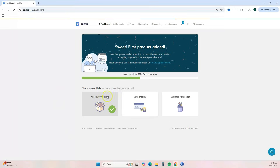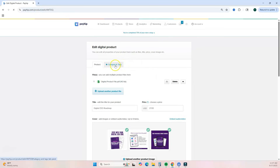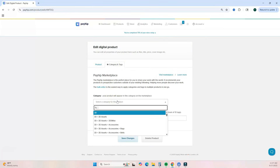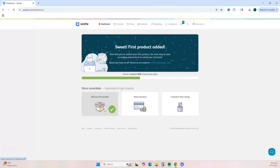Let's go back to the dashboard — you can see your first product has been added. To list a product on the Payhip marketplace, go to the Products menu, click 'Edit,' then 'Category and Tags,' and select the category that best fits your product and add tags. The only requirement to be eligible for the marketplace is to have made a minimum of ten dollars in sales.